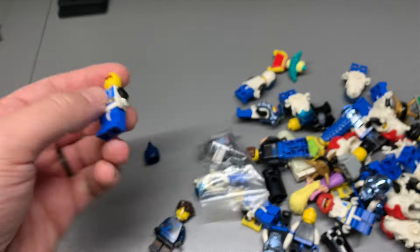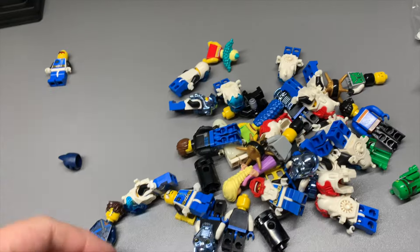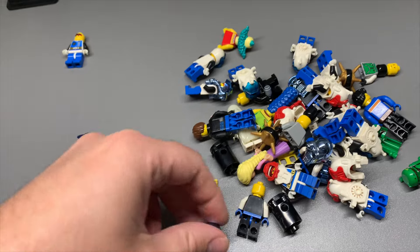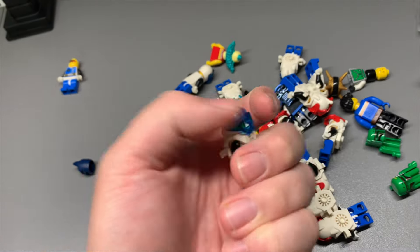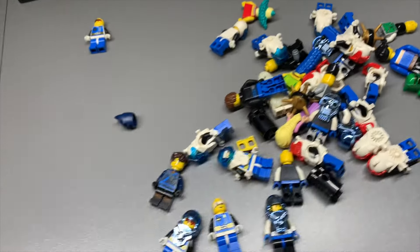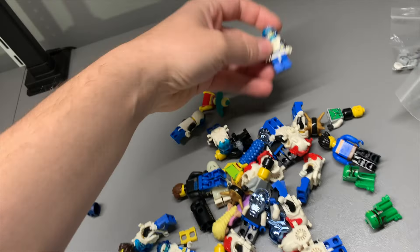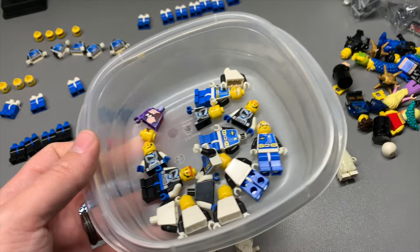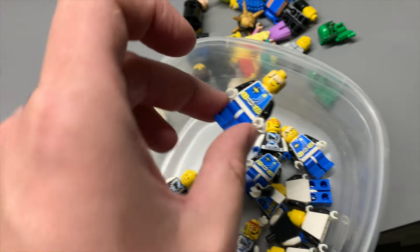Some of these minifigures look better than others, as it usually happens. I might swap out a torso. His eye is all rubbed off, so I'm going to get these sorted and figure out which minifigures I can post as complete and which ones I'm going to have to part out. All this right here is just stuff I'm not comfortable posting for sale in the BrickLink store.